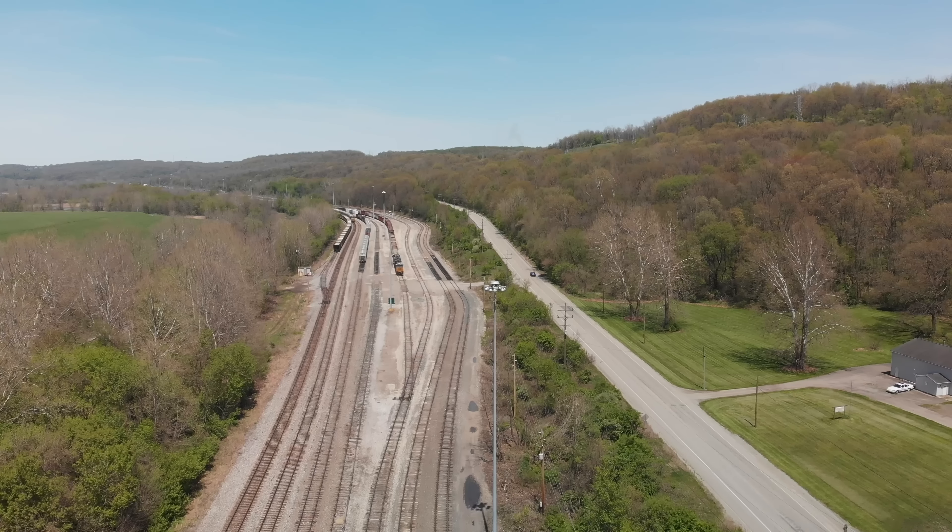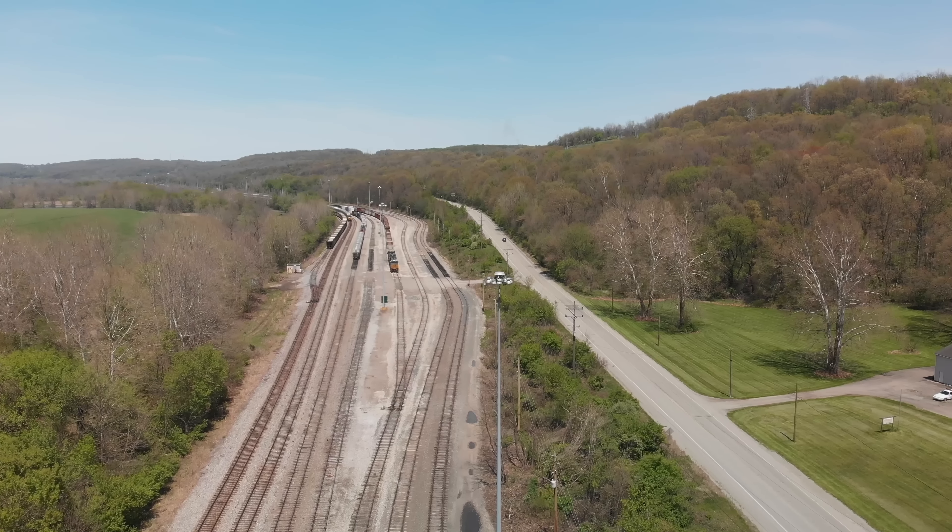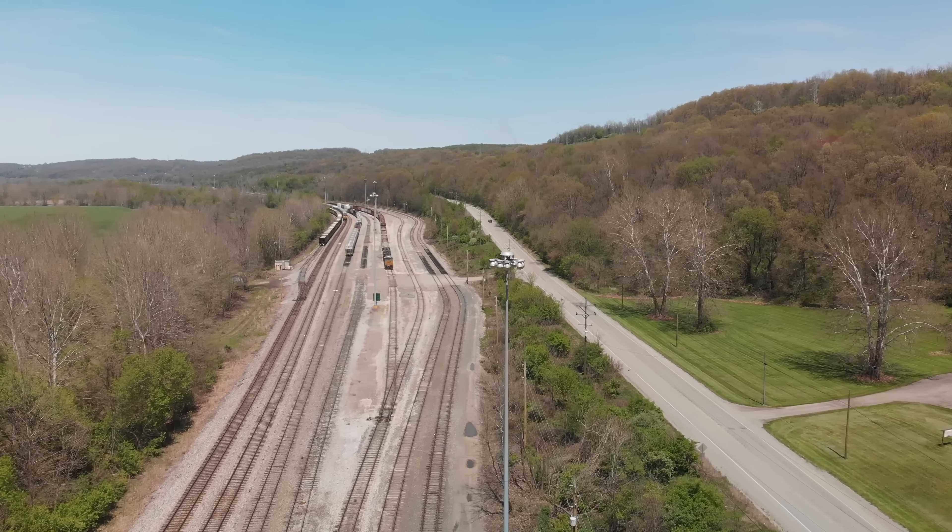This is just to give you an idea of how yards look, how they work, and maybe some of the dumb stuff that you can do just like the real railroads.